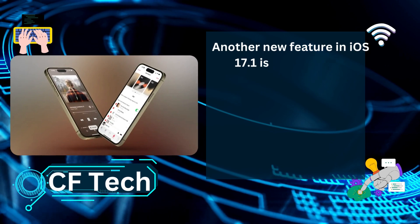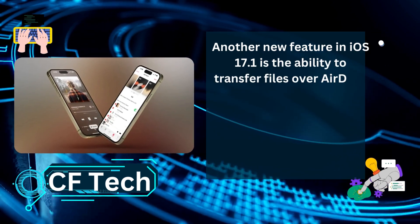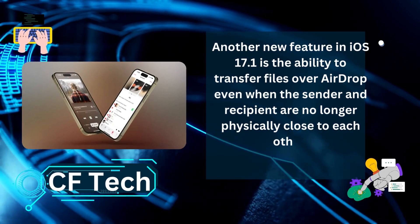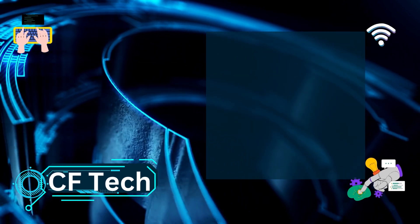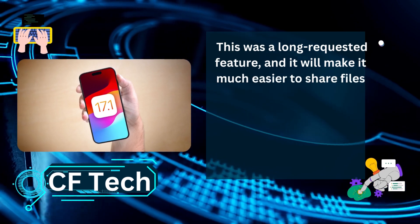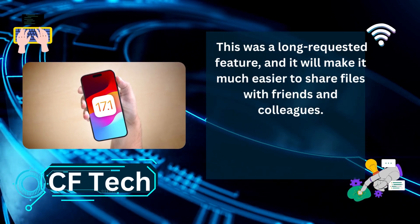Another new feature in iOS 17.1 is the ability to transfer files over AirDrop even when the sender and recipient are no longer physically close to each other. This was a long-requested feature and it will make it much easier to share files with friends and colleagues.